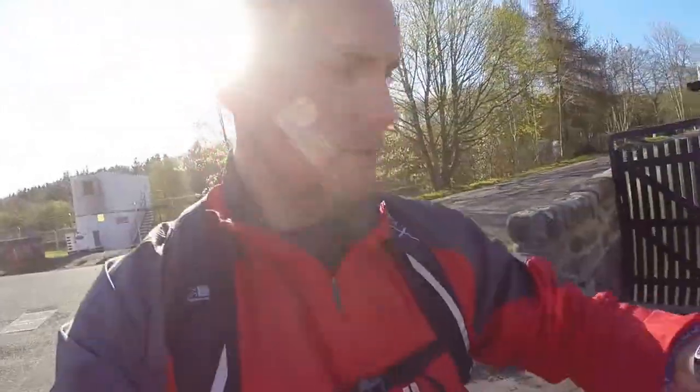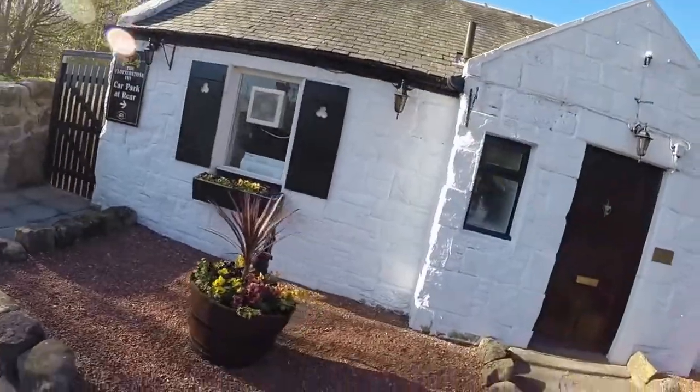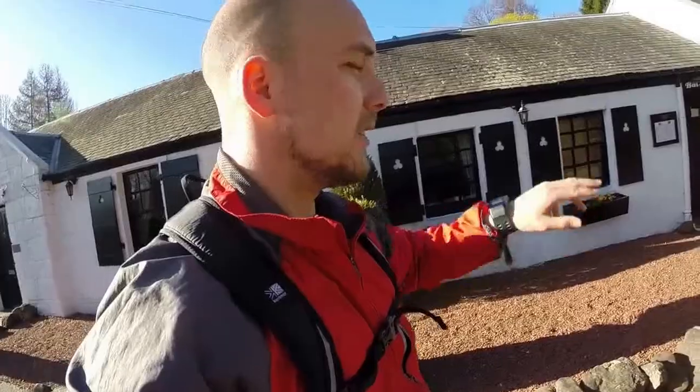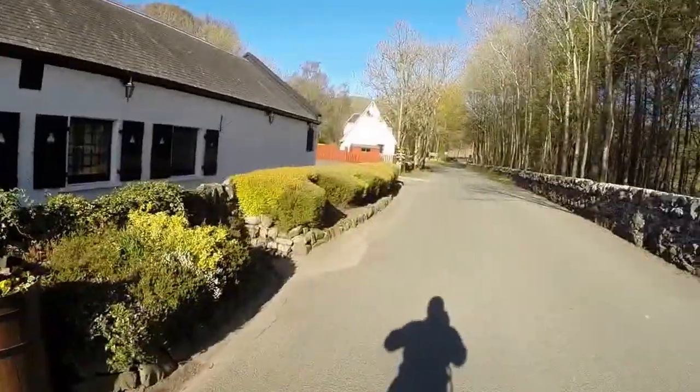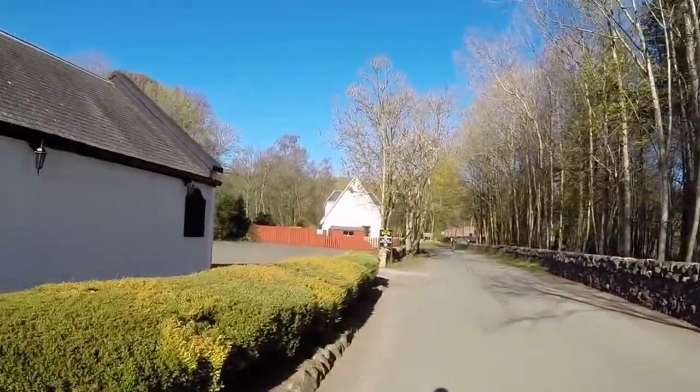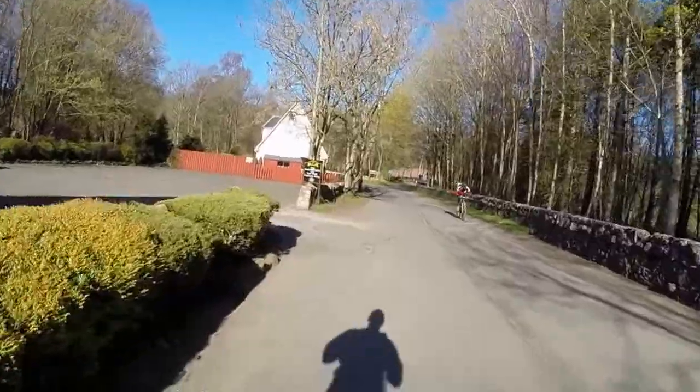Here is the start of the half marathon at the Flotterstone Inn. This is the starting point — it would also be a good ending point if doing it the other way, because then you can go and drink lots of beer. From here at just 10 to 9, I've got to head up this way toward Glencorse Reservoir, but we take a right and go up the hills.